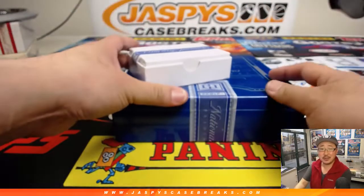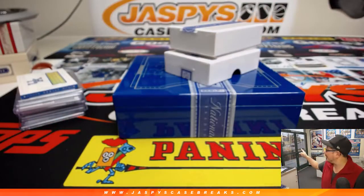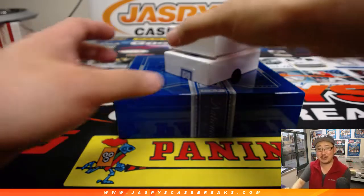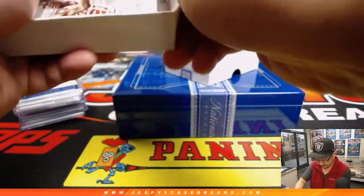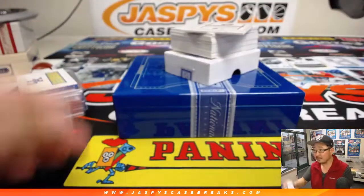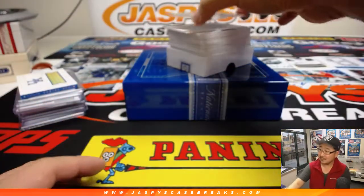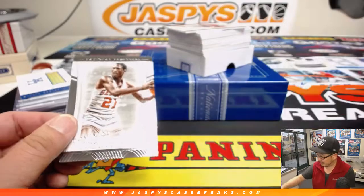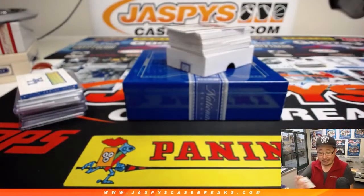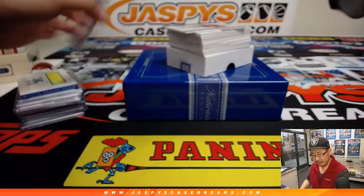Rex is saying in the chat someone should track how many top loaders are used every day like they do at McDonald's. And then at the front of our shop we can be like 'over one million top loaders used.' Ultra Pro should sponsor it — they know how many we've purchased. If we hit a certain threshold, they should send us a sticker to put on the shop window. Come on, Ultra Pro, I've got ideas for you for days. Jaspi crew, generating ideas.